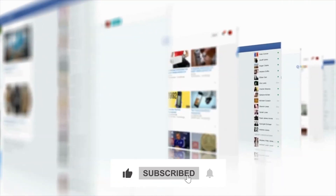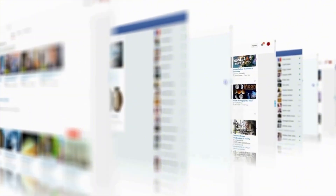Don't forget to like, subscribe, and hit that bell for more EV reviews and updates. Until next time, drive safe and stay charged.